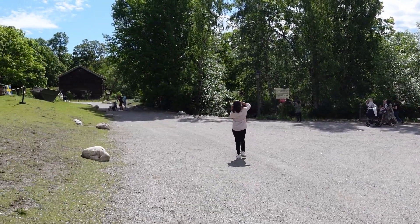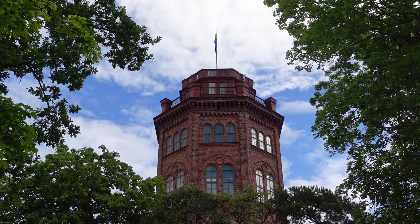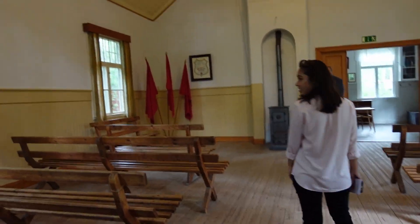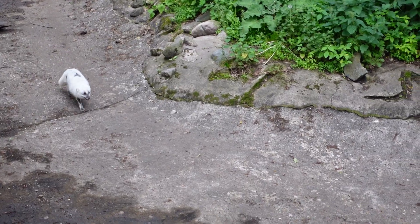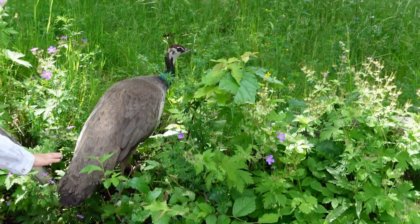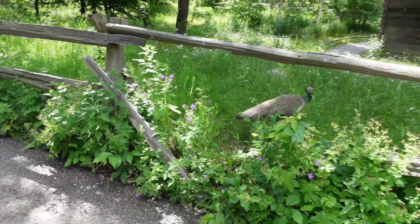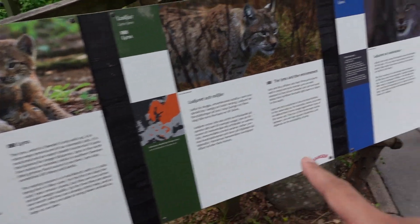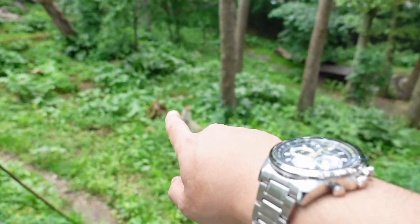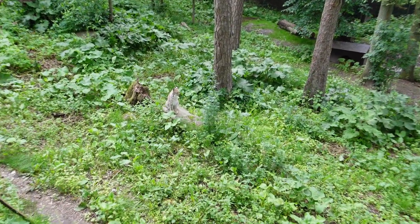There are a few things you can appreciate in Skansen. Number one, the old buildings, sharing a glimpse of how life was in old Sweden. Number two, farm and animals — your kids would love it. It was my first time seeing an actual moose and a freaking lynx. I can't believe he just happened to be standing here while we're all out here. This is too perfect!